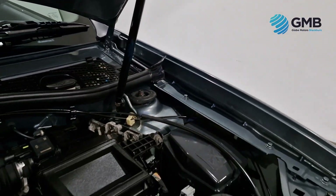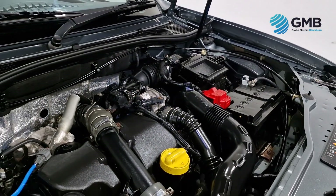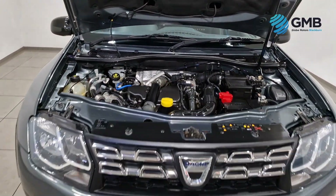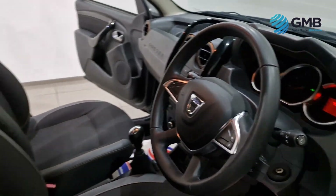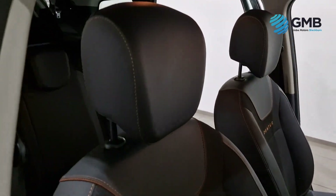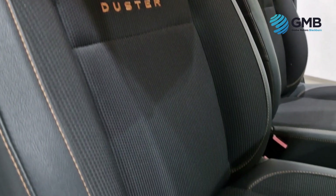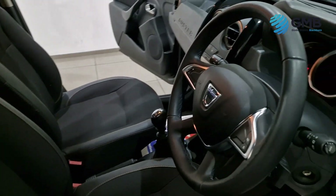This Dacia Duster has only done 48,802 miles by its two former keepers. It has full main dealer service history with four stamps and indicates that the last service was only just done less than 1,000 miles ago. Best of all, it comes with a brand new MOT, so you've got nothing to worry about for the next 12 months.